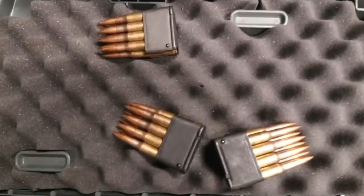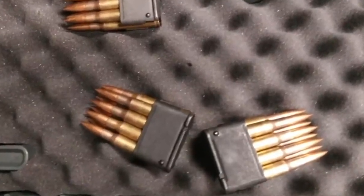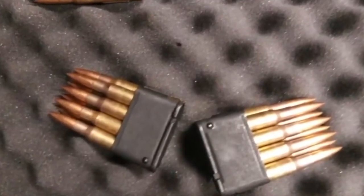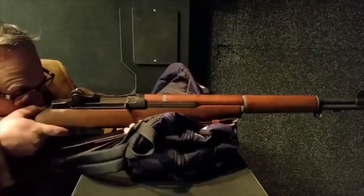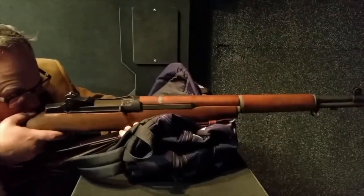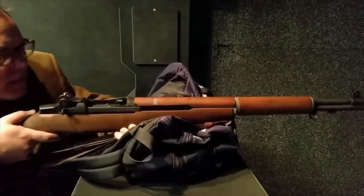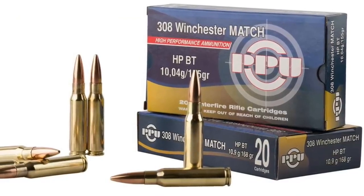Number two: the 30-06 Springfield. Introduced in 1906, this was the U.S. service rifle round until the 1970s. It's a 0.308-inch diameter bullet weighing in at about 150 to 220 grain, traveling at speeds of 2,500 to 3,000 feet per second, giving off 3,000 foot-pounds of energy. This round is not as flat-shooting as the 270 or the 25-06, but it is a heavy-hitting round that is always dependable for deer hunting.